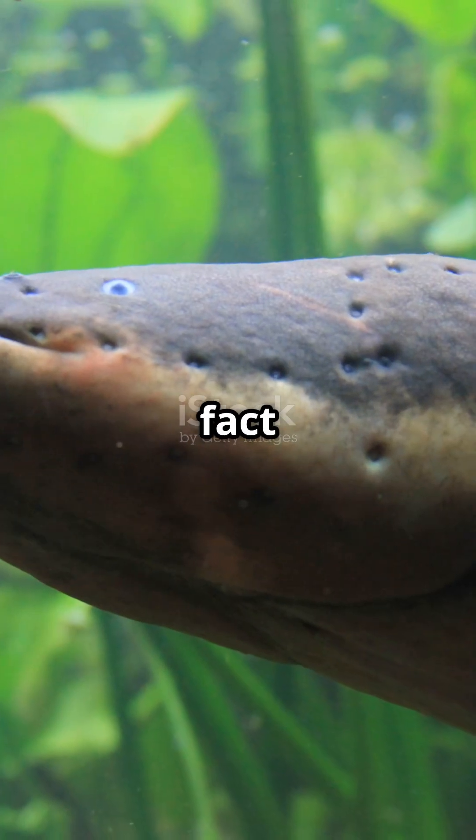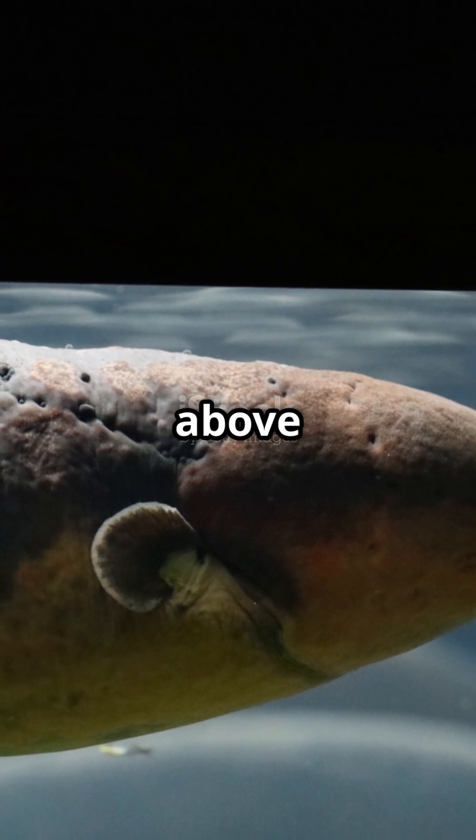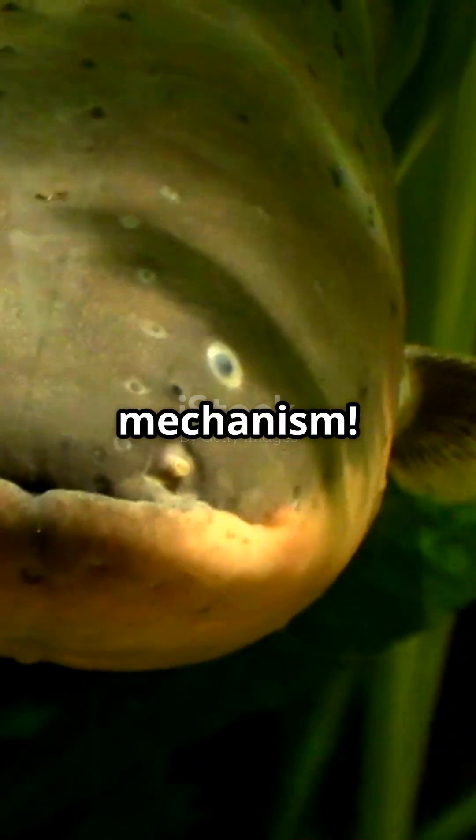And here's a fun fact: electric eels can leap out of the water to deliver a shock to predators or threats above the surface. Talk about a shocking defense mechanism.